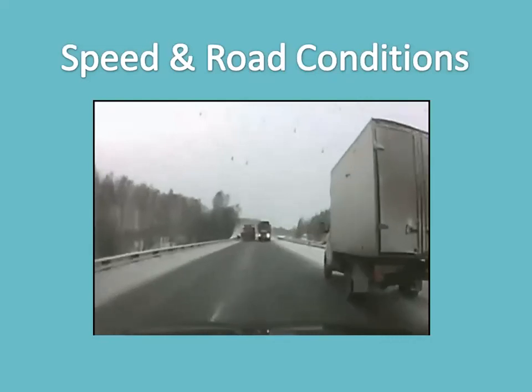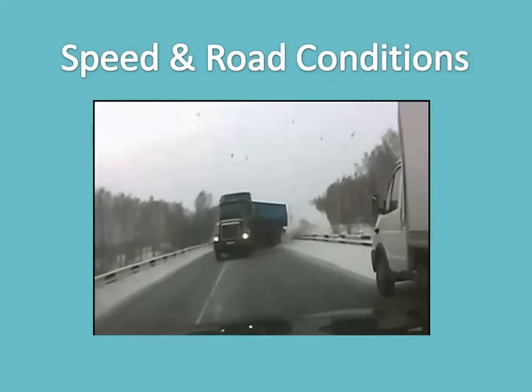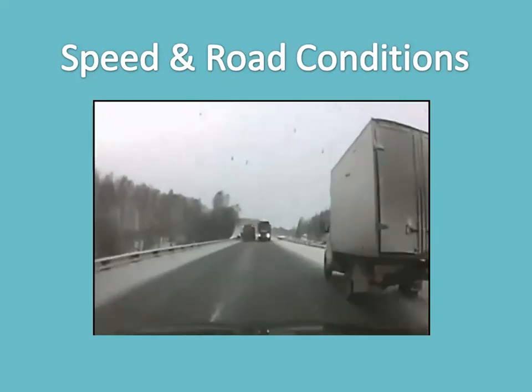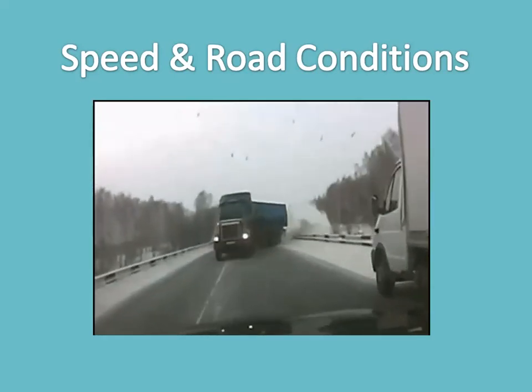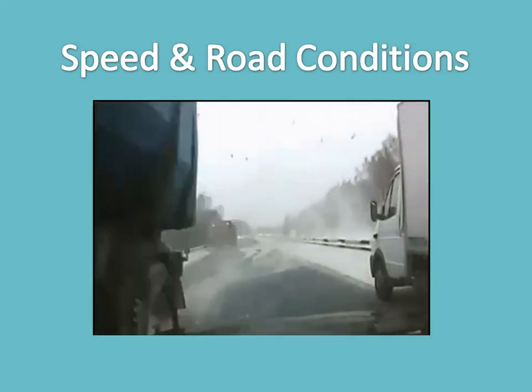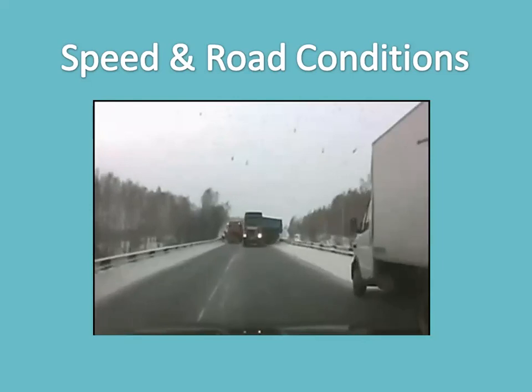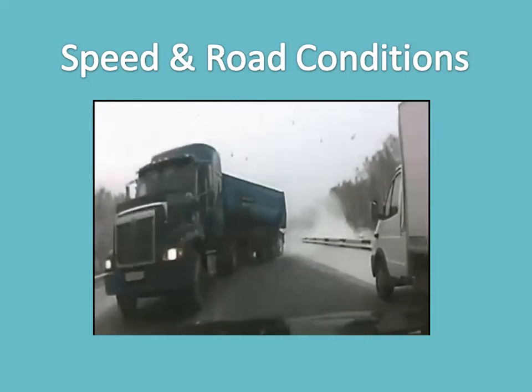Speed and road conditions — there's never one safe speed. Various road surfaces, as well as the condition of the road, will sometimes call for lower speeds. It is simply a matter of traction — the less friction between your tires and the road, the less traction you have.